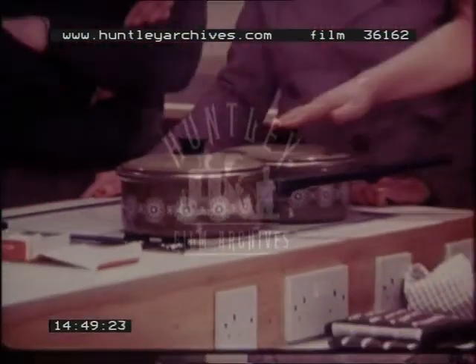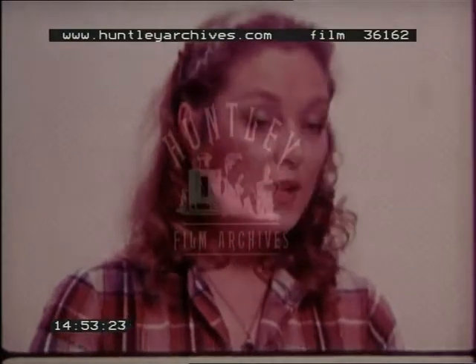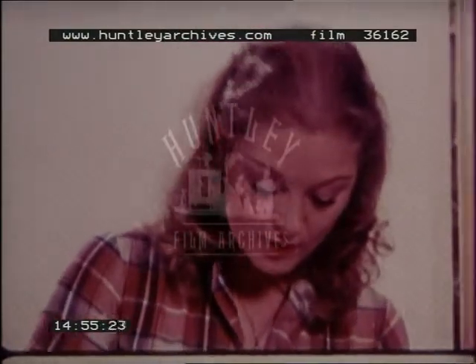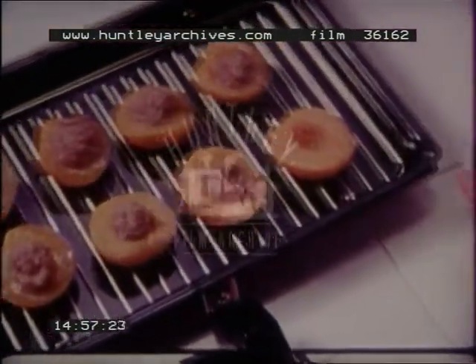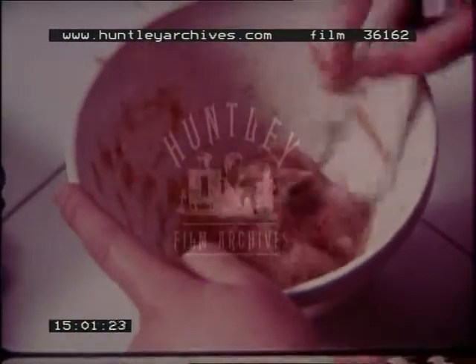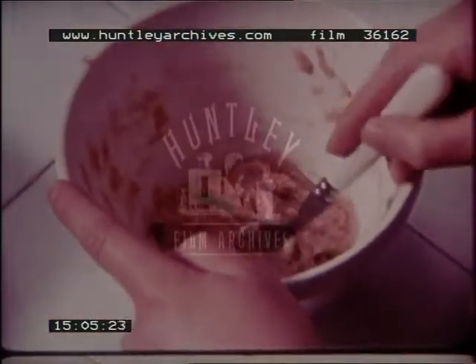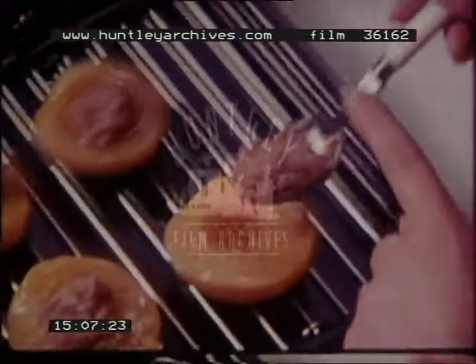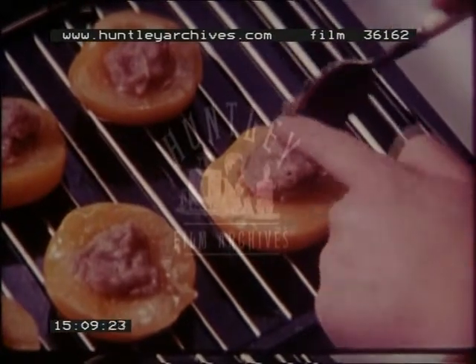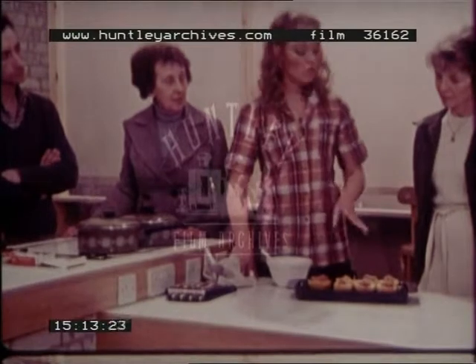Well, the vegetables are nearly done Mary, so I'll finish off the grilled stuffed peaches. It's two peach halves per person, and this mixture is two tablespoons of cake crumbs, one of ground almonds, some amaretto, and some raspberry jam. It may not look good but it tastes delicious. So it's about a teaspoon in each half. Not exactly cordon bleu, but my husband adores them.